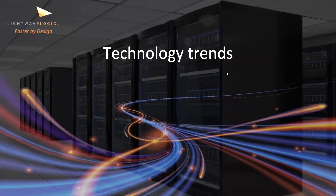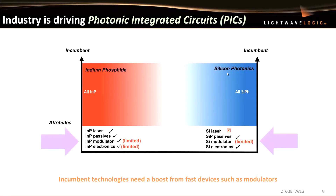Let's take a quick look at the technology trends. This slide is entitled 'Industry is Driving Photonic Integrated Circuits.' I've shown some incumbent technologies on the left in red — indium phosphide — and on the right, silicon photonics. I would argue that indium phosphide modulators have some limitations in speed, and certainly we know from electronics you can't get GPUs or CPUs from indium phosphide, but you certainly can from silicon. I would also argue some of the speeds for the silicon modulator could be classed as limited. Incumbent technologies could use a boost from faster devices such as modulators.